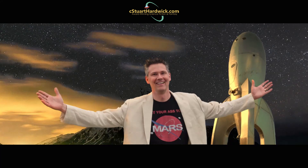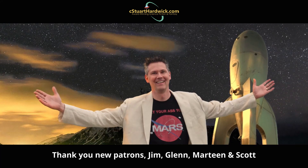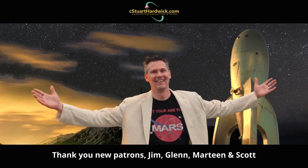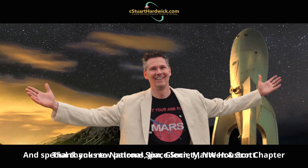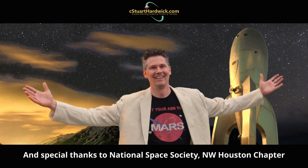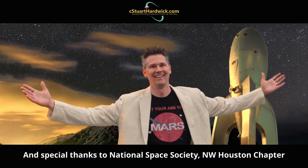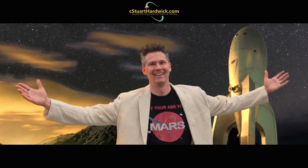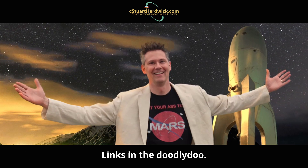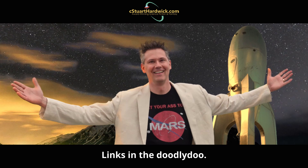If you like this video, please go ahead and hit the like button. And if you haven't already, subscribe and hit the notification bell so you won't miss any of the science goodness. If you want more of my science and science fiction, you can support my writing on Patreon, buy sci-themed merchandise at Teespring, or find me on Amazon and Audible.